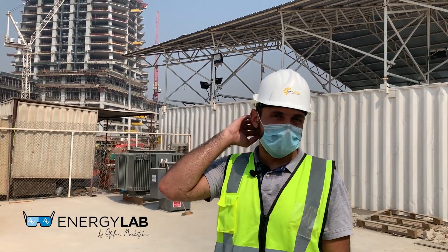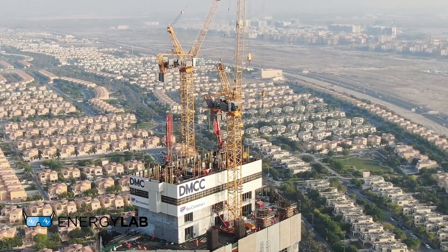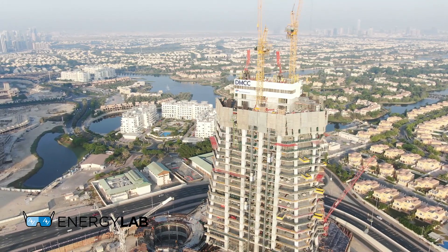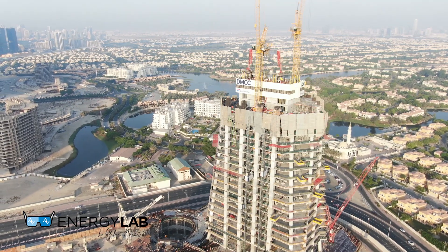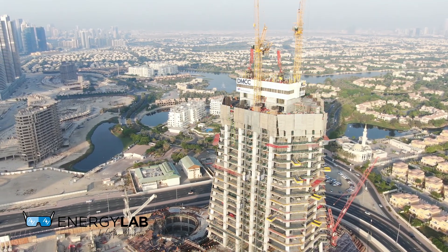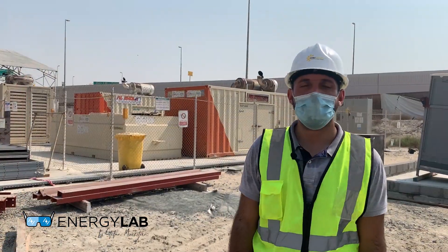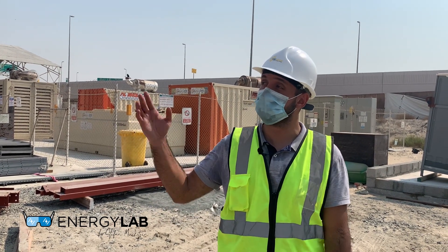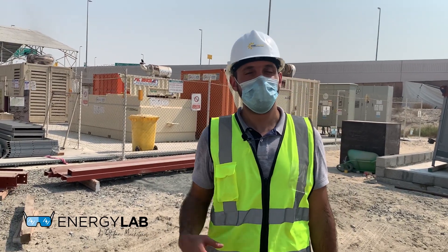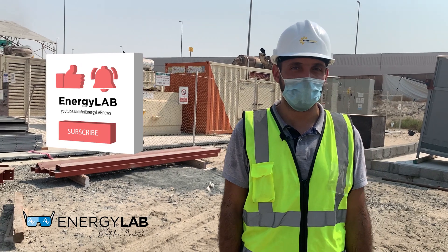The construction site is right behind me — site offices over there, and heavy equipment, tower cranes, and man hoists on the construction site. It's very challenging to power these applications through solar, but this is enabled through Enerware's hybrid energy management system, which enables a high response time between the solar and the generator to cope with the increasing demands of a tower crane. Thank you for joining me on this tour — a simple introduction to our hybrid system at the Dubai Uptown project, powering the construction of the Dubai Uptown Tower. This was Firas Shadi from Enerware.